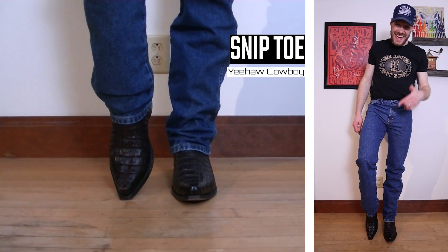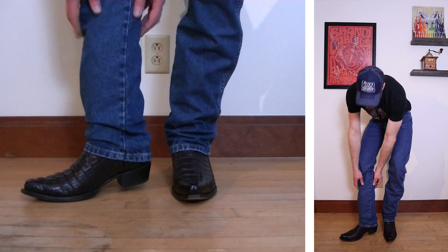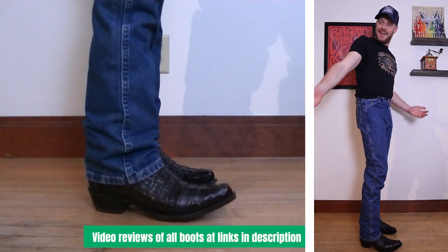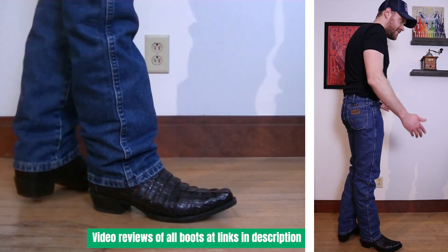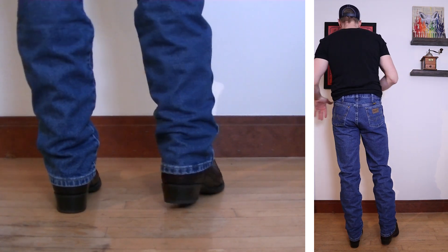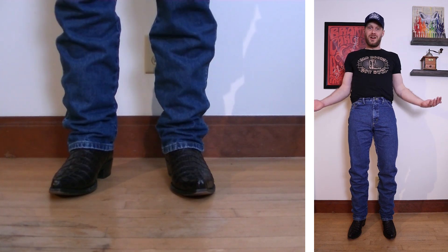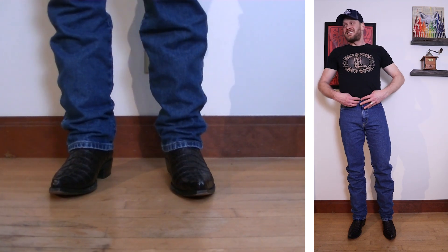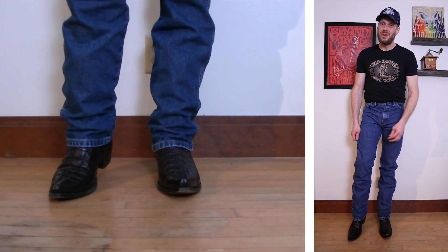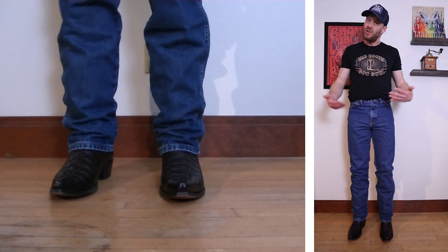Here we have a Snip Toe example. This is a Yeehaw Cowboy Cayman Tail Boot in Black Cherry, with about a 1.5-inch heel and it comes up about 13 inches tall. Again, it's looking great — even with the stack. I think these jeans are going to go with every single boot we look at. The shorter boots can give a little bit of a sagging bucket effect if you want to stack, but that can be easily fixed by ordering a shorter size. For $38, the sizing is a little tight, maybe even a little short, but it's hard to argue with this look. With it being such a heavyweight, nice denim, these could be your dress jeans or your work jeans.